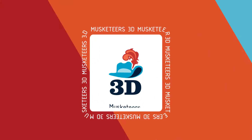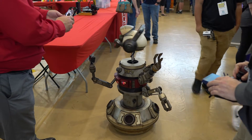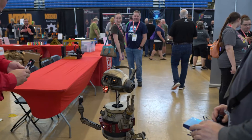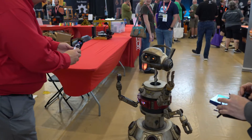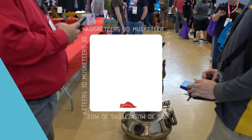You heard it here first. Dave, thank you so much — guys, check out Printed Solid in that description down below. We're here at the event meeting so many people. I wish you were here — we're having such a good time. We'll see you at the next booth!